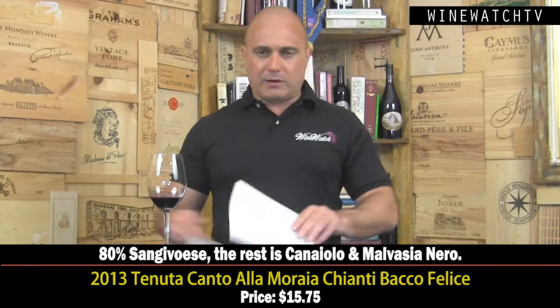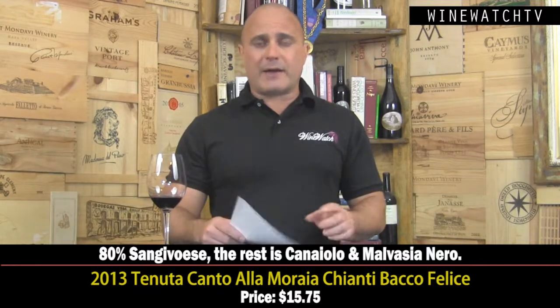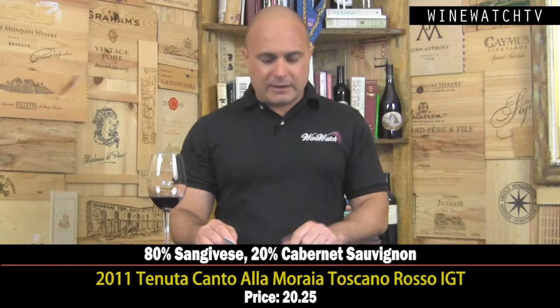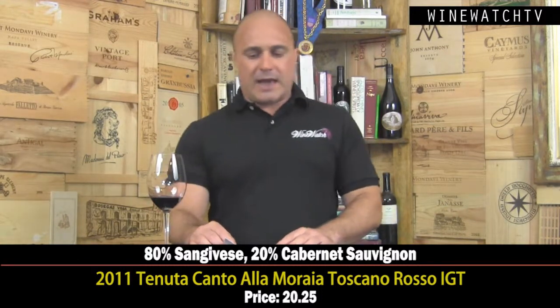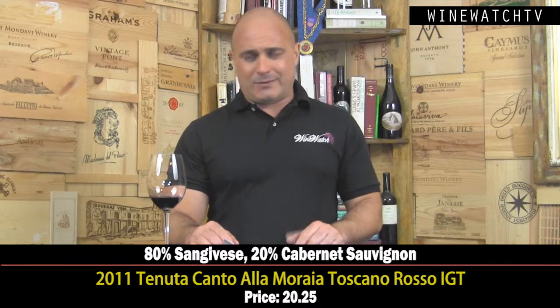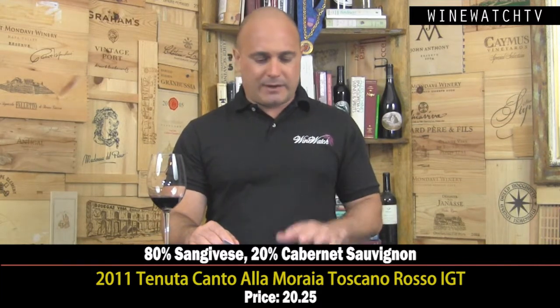Also light on the wallet at $15.75. Those pretty floral notes and that earthy nuance show through the finish. Only 1,600 cases produced — a very good little wine. You can find some really nice values in Chianti here today. Then we come to the Scarroso IGT, a blend of Sangiovese and Cabernet. As an IGT, you could put up to 20% Cabernet into it.